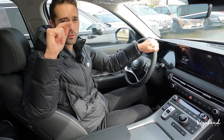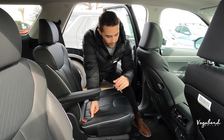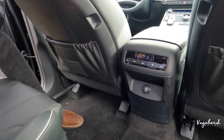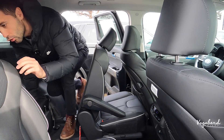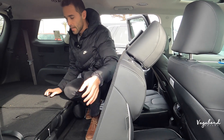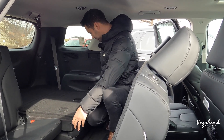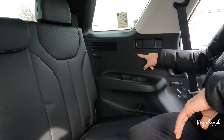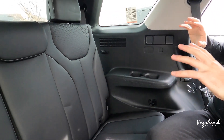Second row seating in the XRT looks essentially the same layout, but key differences: no 115-volt inverter, no heated or ventilated second-row seats. You still get pockets and USB-C plug-ins, and the bunny-hop seat movement works the same way. The third-row seats are manual — you pull the belt to raise them. In the third row on the XRT there are no USB-C plug-ins and no heated seats, so you are stepping down noticeably on the tech features compared to the Limited.